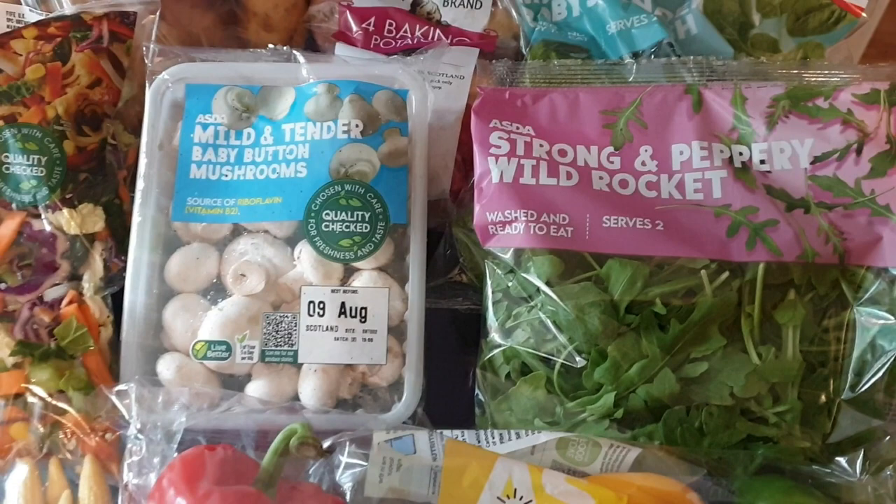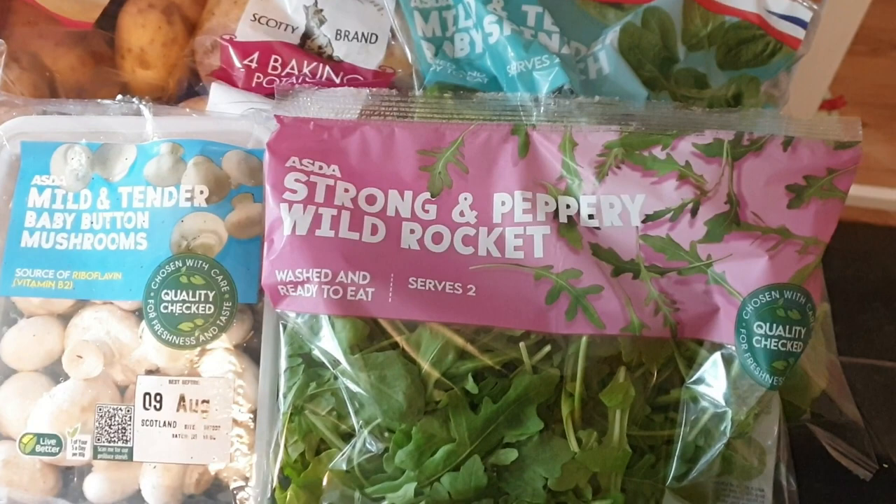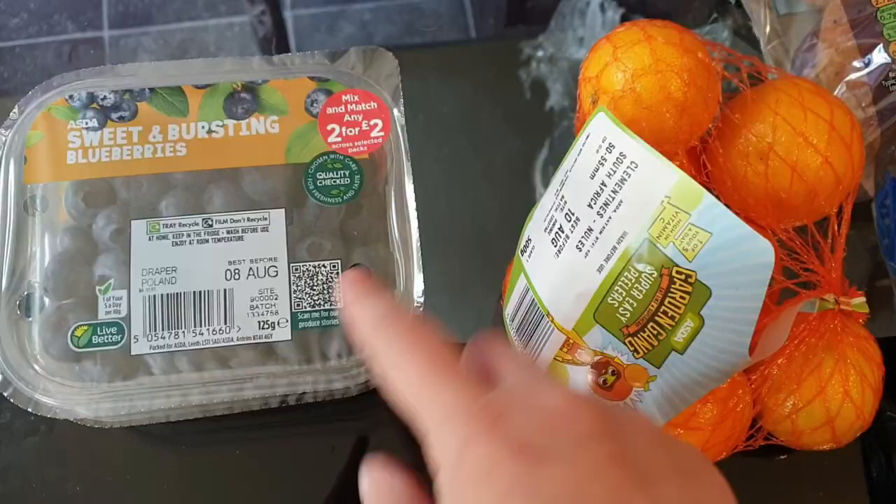I've got some strong and peppery wild rocket - I love rocket - and then some baby leaf, and this is mild and tender baby spinach. And then I've got a little packet of baking potatoes. I've got two packets of blueberries - these weren't in stock at Tesco, most of my fruit is coming from Tesco. And I got a bag of easy peelers.